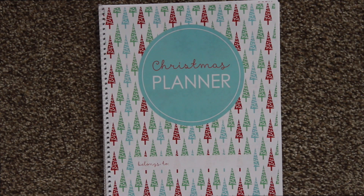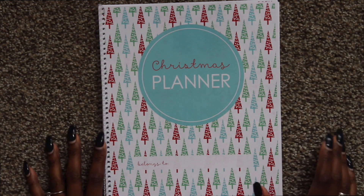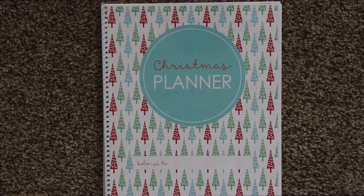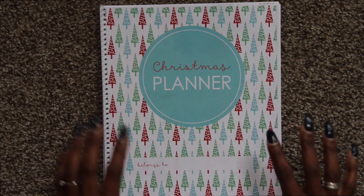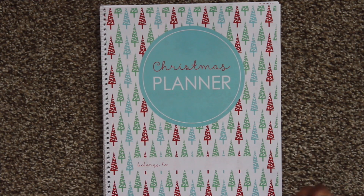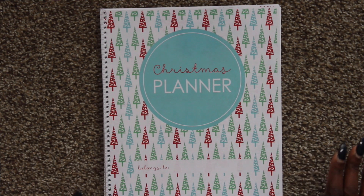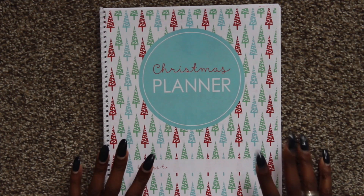Hi guys, it's Nakai with House of Mies and today we are going to be going over a Christmas planner. I just want to tell you guys that this took a while to get to this stage. I originally had a Christmas planner in mind and it did not work out so well, but I am so glad that it didn't because I found this planner and I love it. I am absolutely in love with this new planner and I'm going to hop right on into it.